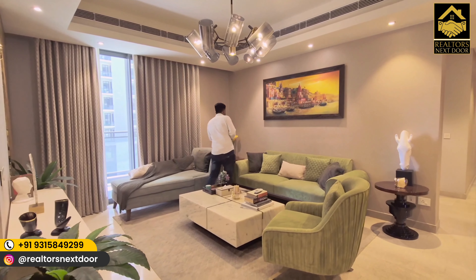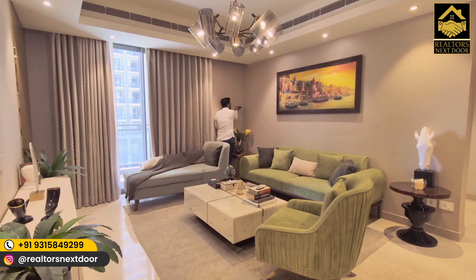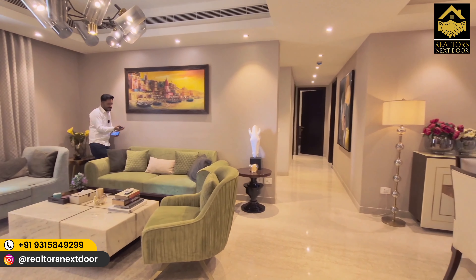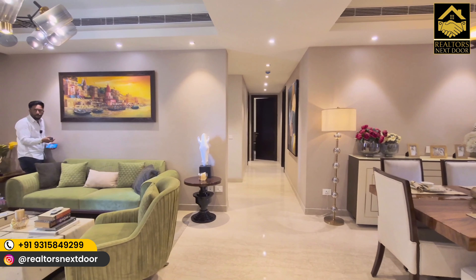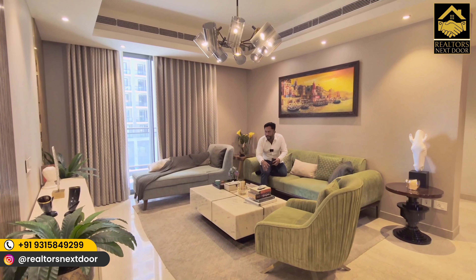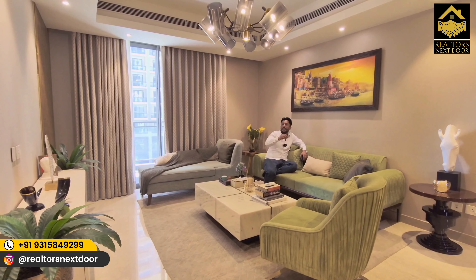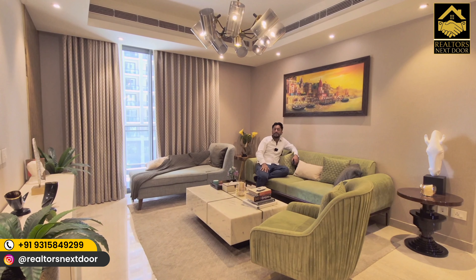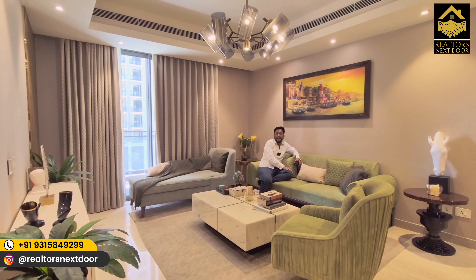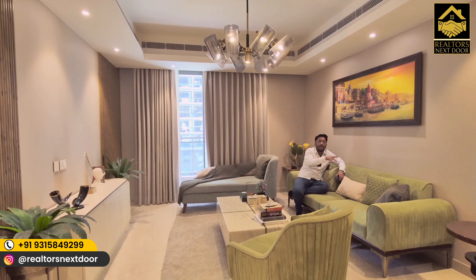This is a show apartment. The size of the apartment is 3,150 square feet. The loading efficiency here is quite good. Your sellable area is 3,150 square feet and your usable area comes to 2,460 square feet. Being two-side open, ventilation and sunlight in this apartment will be abundant.